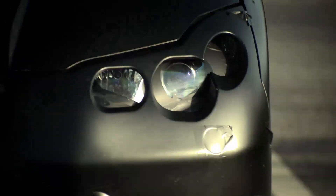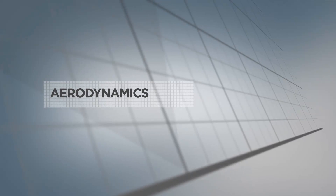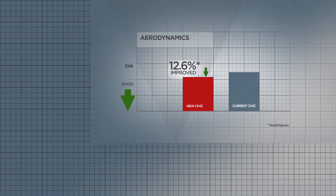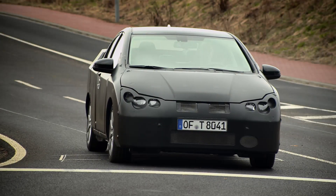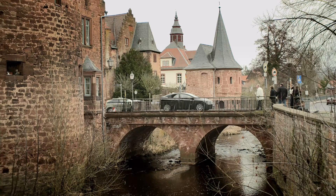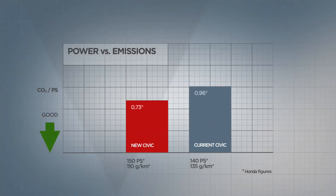To achieve a good CO2 figure, you need to optimize every aspect of the car. The aerodynamics of the new Civic, for example, are class-leading. We have introduced idle stop technology on the i-DTEC, and we have reduced friction in the engine to a minimum. All of which helps to produce an outstanding CO2 figure of 110 grams per kilometer.